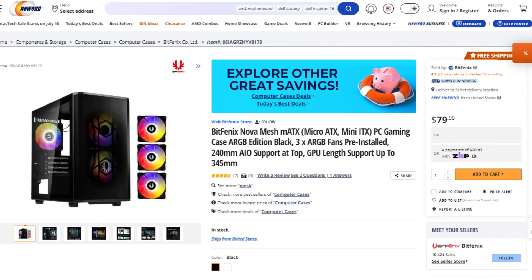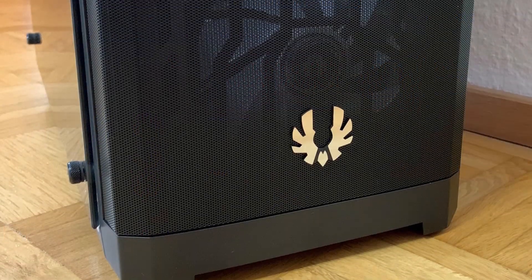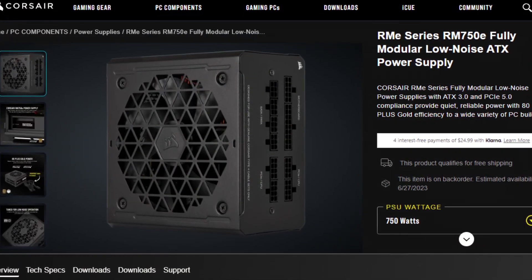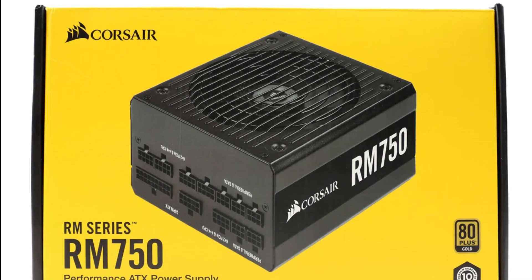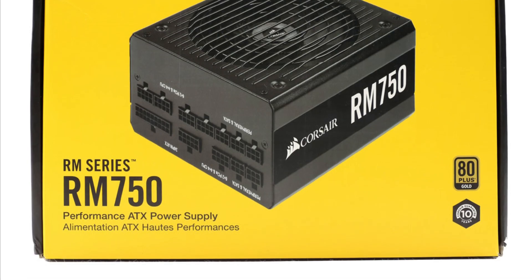For the case we have the Bitfenix Nova Mesh mini-tower, which has great airflow with a front mesh panel and three pre-installed RGB fans, going for $60. For the power supply we have the same Corsair RM line, but this time the 750W option going for $100 — also A-tier rated. I actually have the same unit with more wattage in my own system and have never had any issues with it.